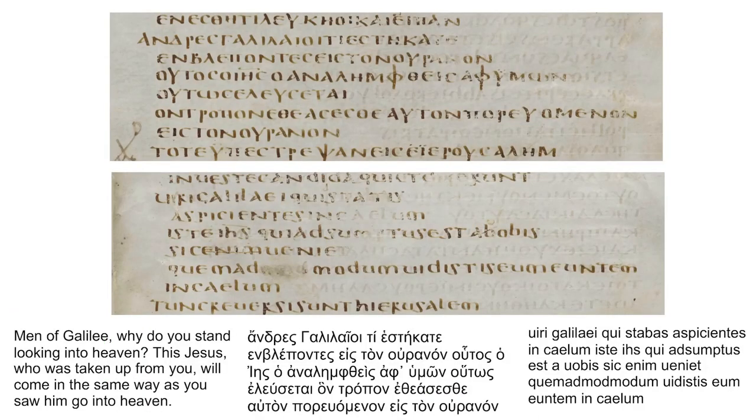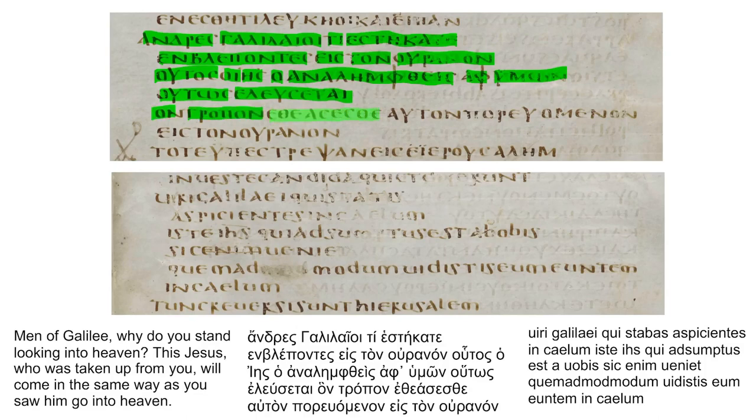For a final passage, I'll be reading from Acts 1:11, which is spoken by two angels immediately after Jesus ascends to heaven. The Greek text reads: 'Andres Galilaioi, ti estekate emblebontes eis ton ouranon? Outos Iesous, ho analemphtheis aph' hymon, outos eleusetai hon tropon etheasasthe auton poreuomenon eis ton ouranon.'